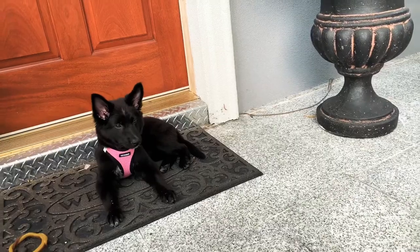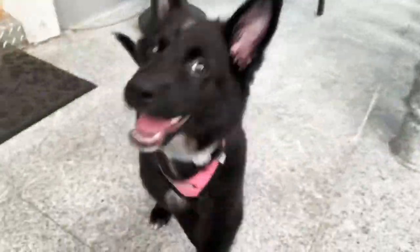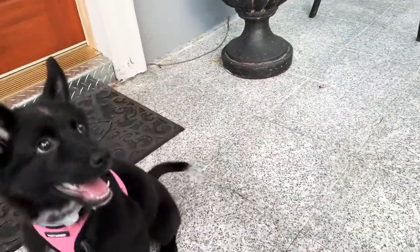She can do a lot of things — she loves to play, she loves activities. She likes to go around the block for a walk, so we walk her about 10 blocks in the morning.